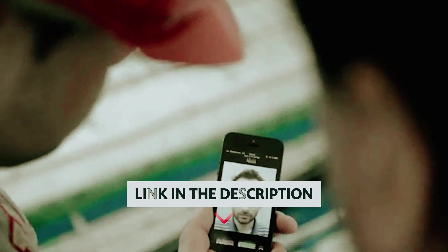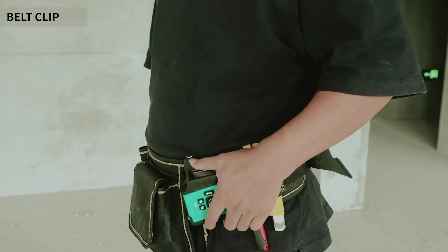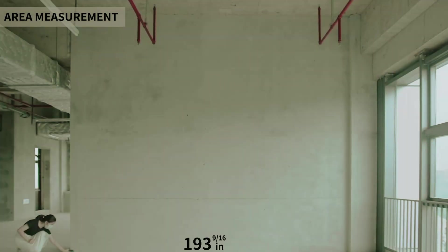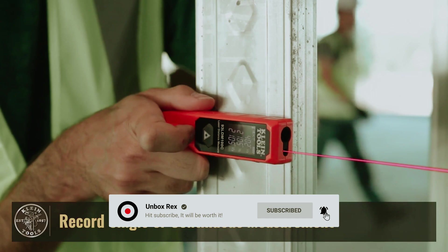As always, you will find all the links to these products in the description below. Comment below and tell us which laser measuring tool you are considering. Thanks for watching this video. If you found this video helpful, then like and share this video. Also, don't forget to subscribe to our channel for more amazing videos like this.